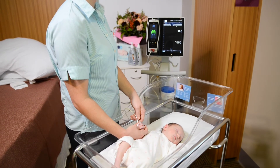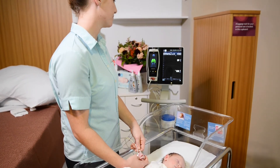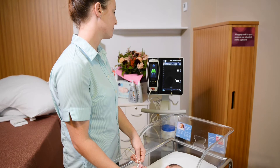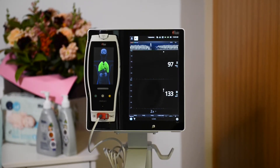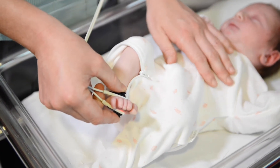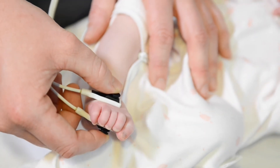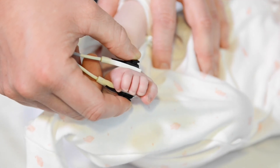A small sensor is placed around your baby's right wrist and the connecting cord is attached to the monitor. The sensor shines a red light through the baby's skin. This will analyse your baby's blood oxygen levels within a few minutes. The same tests will then be repeated on one of your baby's feet.